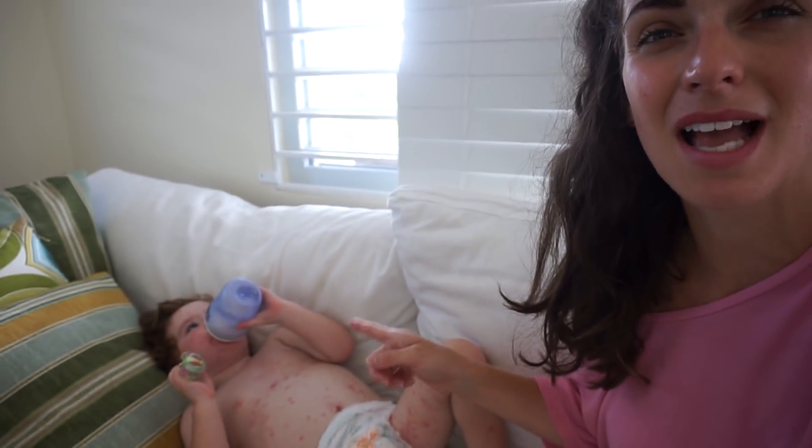Jensen has woken up — it's only been about 10 minutes since I showed you that he was asleep. He wanted some milk so he's got a bottle. I know he's almost two and we are trying to get him off the bottle, but when he's poorly like this it's just a comfort thing. He's got about six ounces of full fat milk.